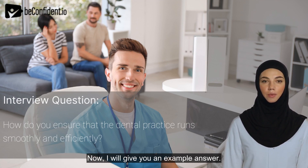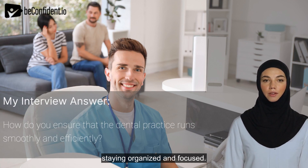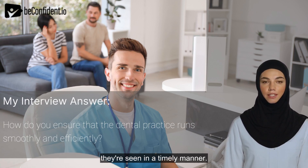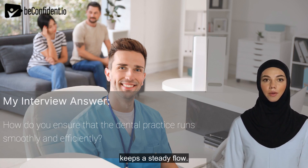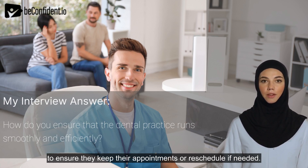Now I will give you an example answer. I ensure the dental practice runs smoothly and efficiently by staying organized and focused. First, I prioritize patient schedules and appointments to ensure they're seen in a timely manner. This ensures that our patients' time is respected and the practice keeps a steady flow. I have also developed a system for following up with patients to ensure they keep their appointments or reschedule if needed.